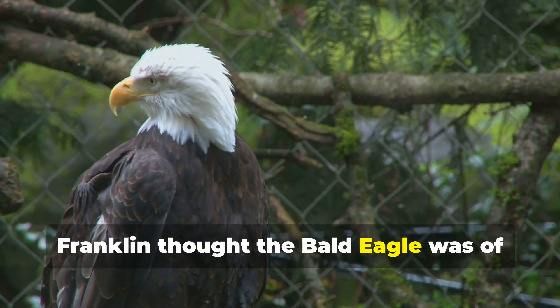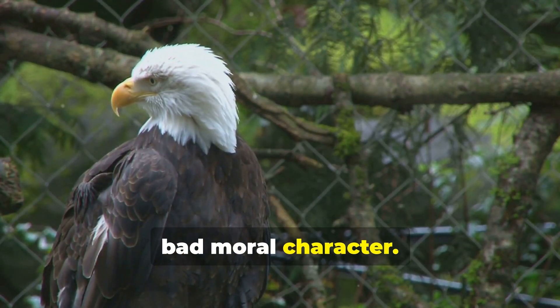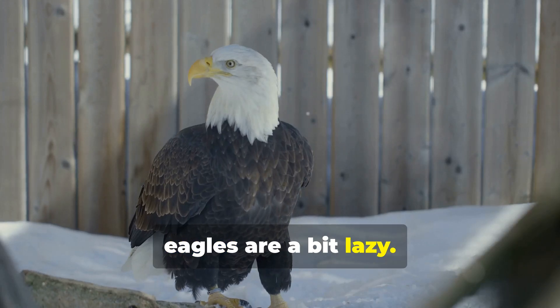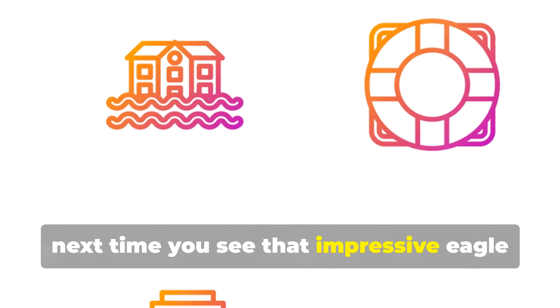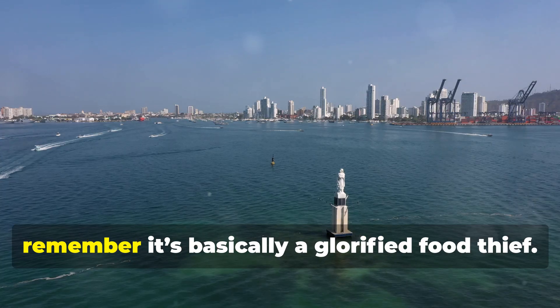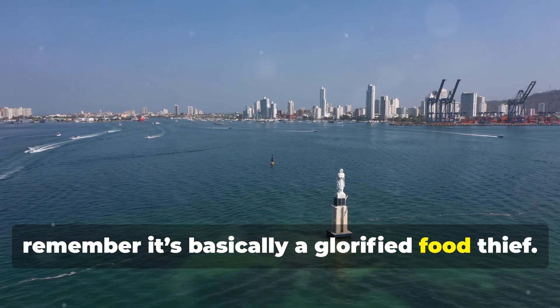Franklin thought the bald eagle was of bad moral character. Turns out, eagles are a bit lazy — they often steal food from other birds. So next time you see that impressive eagle on your dollar bill, remember it's basically a glorified food thief.